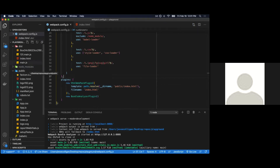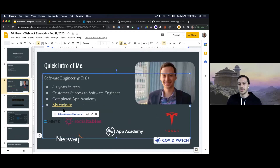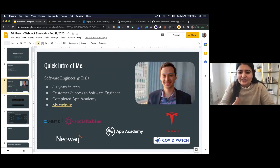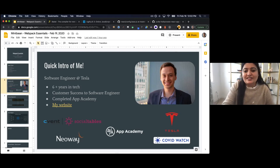Thank you everybody, it was a pleasure. If you want to get in touch or learn more about me, my website is linked on one of those first slides — feel free to check out my contact info, GitHub, and LinkedIn. If you have any feedback on whether this was helpful or not, that's really valuable to me. Thank you for being so generous in answering all the questions and sticking around beyond the 30-minute booking. See you guys again — take care!